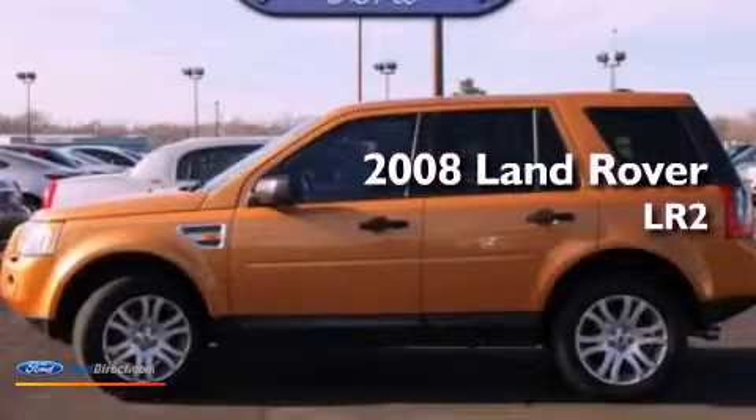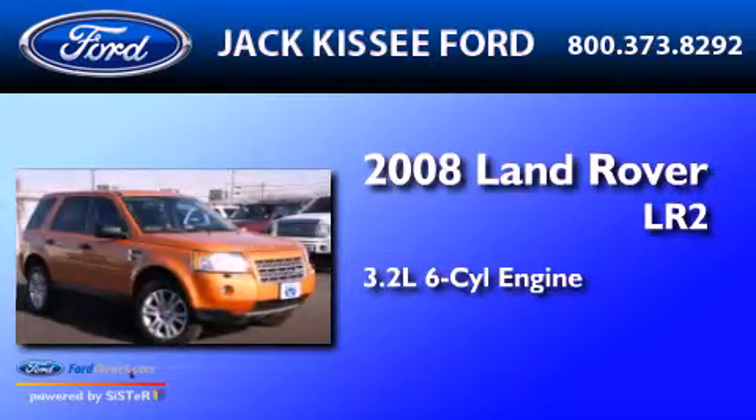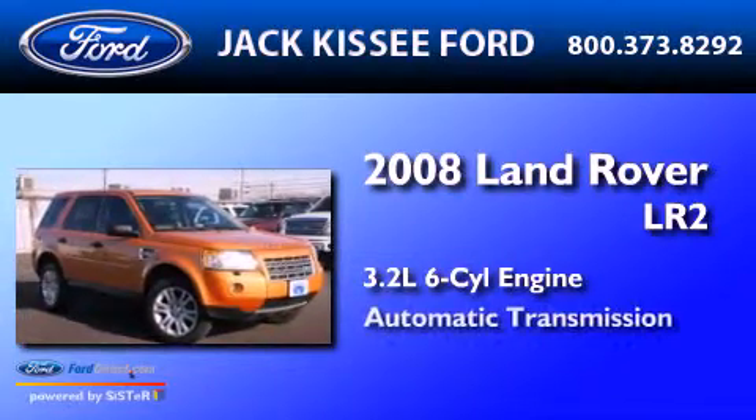This is a 2008 Land Rover LR2. It has a 3.2-liter six-cylinder engine and an automatic transmission.